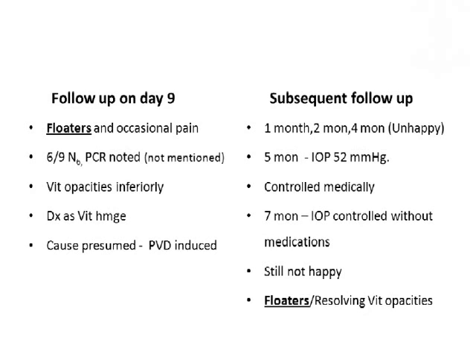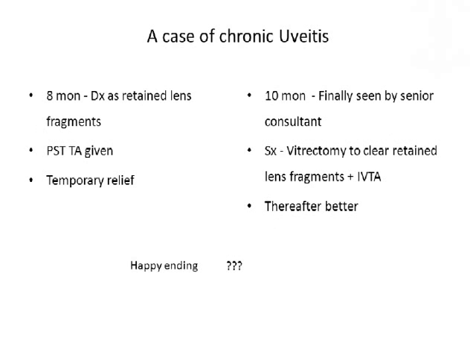So, a patient with a simple cataract had to keep coming to us for seven months. She was still not happy. The floaters were still persisting, and on fundus examination, resolving vitreous opacities were there. It was no longer looking like a hemorrhage; it was looking like retained lens fragments. On the basis of the diagnosis of retained lens fragments causing uveitis, we gave her posterior sub-Tenon's triamcinolone as an empirical treatment, and she had temporary relief with that.